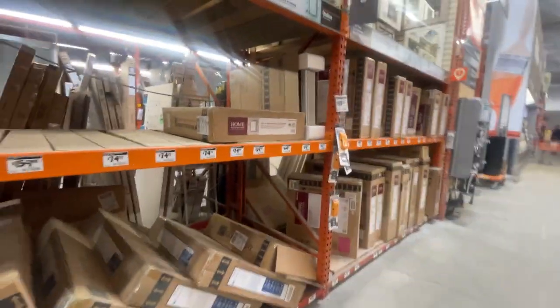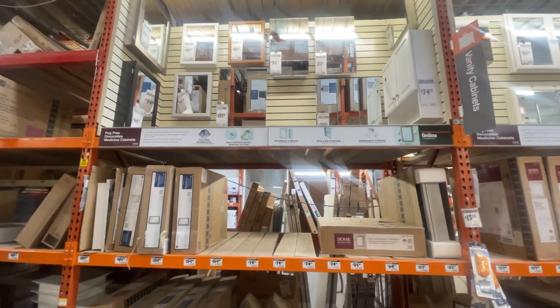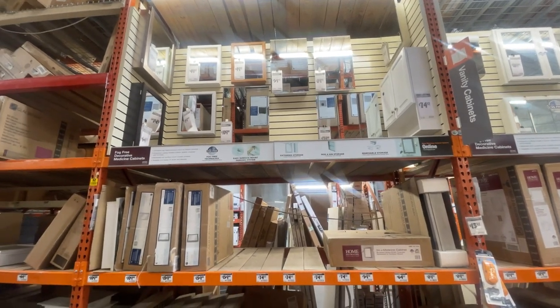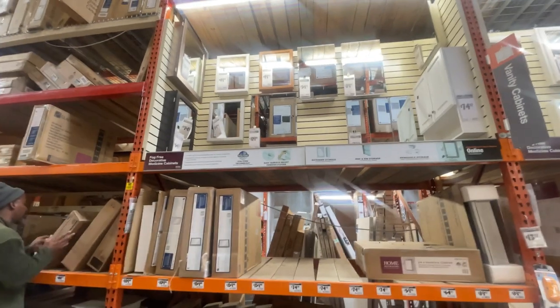We're in here looking at some medicine cabinets. We've got to maximize our space, so we're going to have a medicine cabinet in the bathroom with a mirror — like a two-in-one medicine cabinet and mirror.